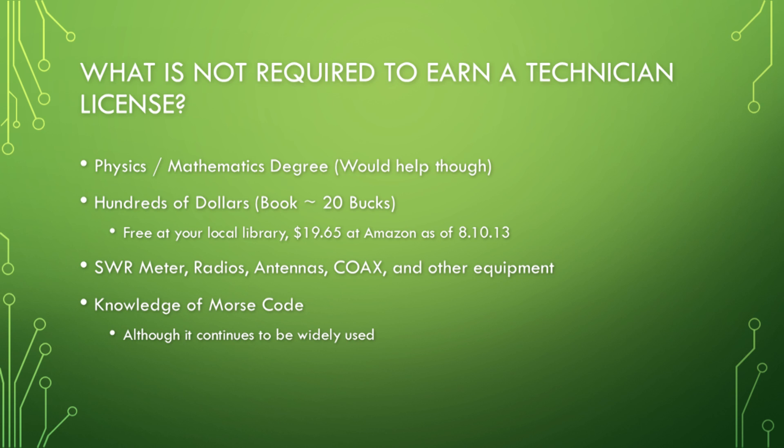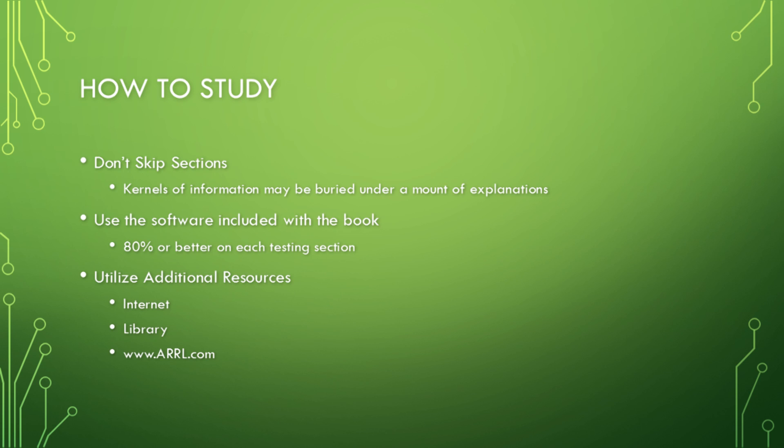What is NOT required to earn a Technician license? You certainly don't need a physics or mathematics degree, although that would help. You don't need hundreds of dollars — the book on Amazon was $19.65 as of August 10th, 2013. You don't need a barrage of communication equipment like SWR meters, radios, or antennas. And you no longer need any knowledge of Morse code — that requirement was removed in 2003. That said, after being on the radio five or six months, a lot of communication still uses Morse code because it's quicker and requires very simple equipment.